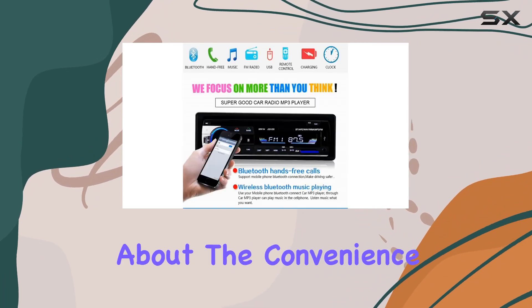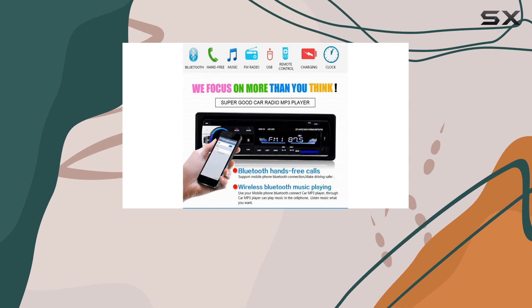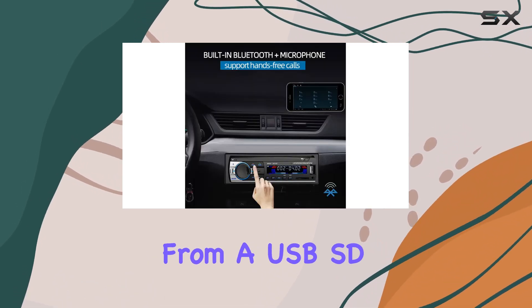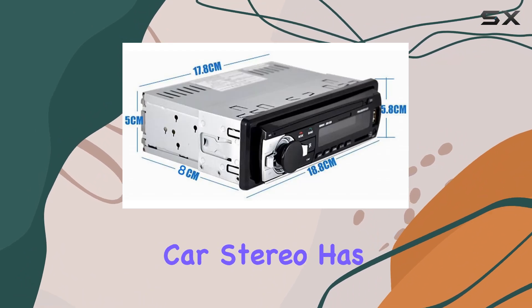And let's not forget about the convenience of the built-in USB port. Whether you need to charge your smartphone on the go or access media files from a USB SDMMC card, this car stereo has you covered.